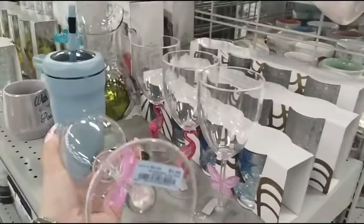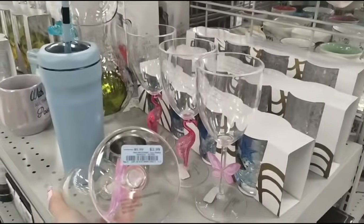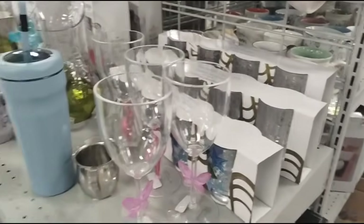The butterflies — these are acrylic. I thought $2.99, then $5.99... it's $3.99. Okay, I was like, what?